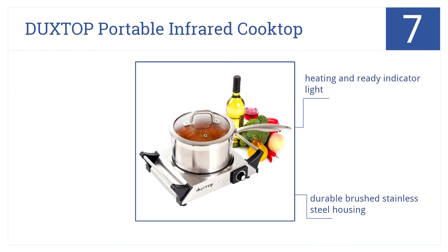It has a heating and ready indicator light, durable brushed stainless steel housing, and handles that never get hot.